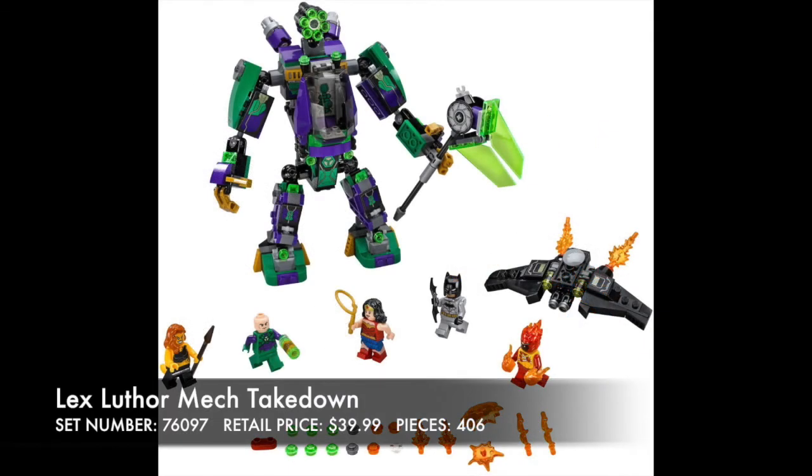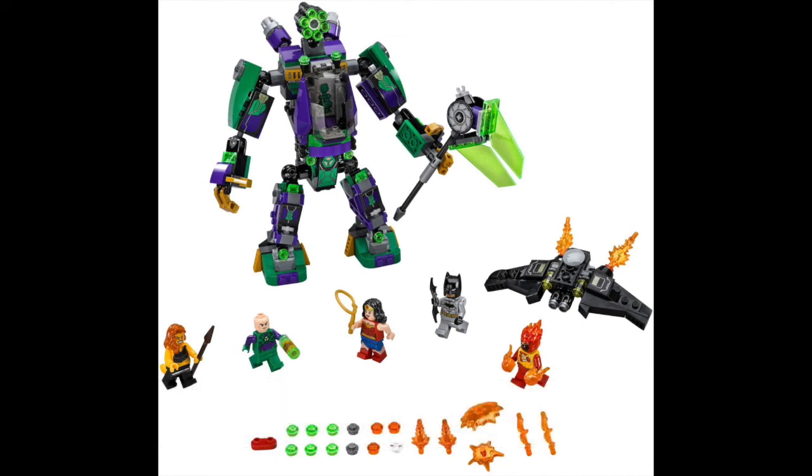Here's the Lex Luthor Mech Takedown — talk about a major upgrade when you compare this one to the one back in 2012. This one is so much better, and even then that one was great. We have some new minifigures, all of them look great. I'm loving Lex Luthor and all the accessories we have. Just a well put together set — solid one, good job LEGO.